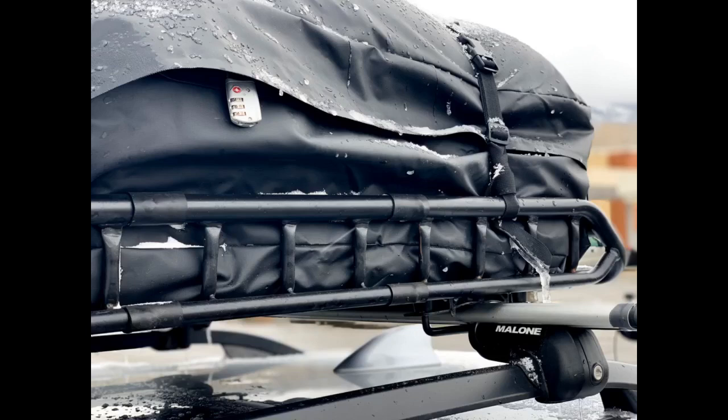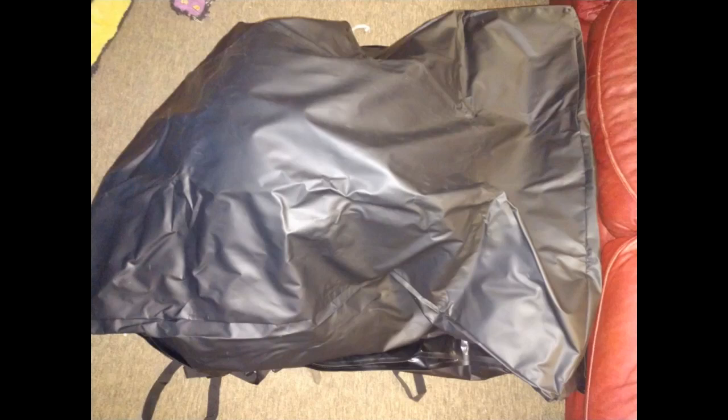Perfect for a family of 5. We were able to fit 5 large duffel bags in the cargo carrier. Does create some wind noise, but nothing that was unbearable. Cargo carrier is very thick and water resistant. Easy to put on and take down. Lived up to its high rating. Very heavy duty fabric. Fit 2 midsize suitcases and 2 large bags of dog food for a 1,600 mile road trip.